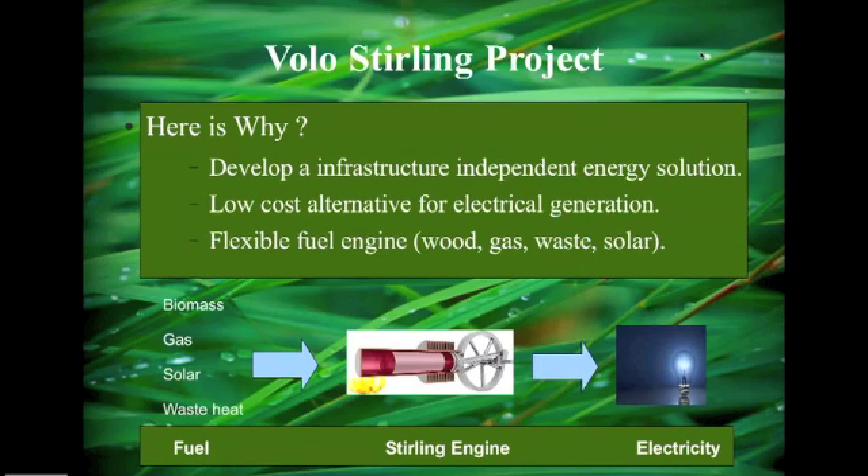Why are we doing this? We want to develop an infrastructure-independent energy solution — a low-cost alternative for electrical generation and a flexible-fuel engine. Wood, gas, waste, solar — whatever it might be. You still need a fuel, of course, but you can use any fuel to make the engine run and output electricity.